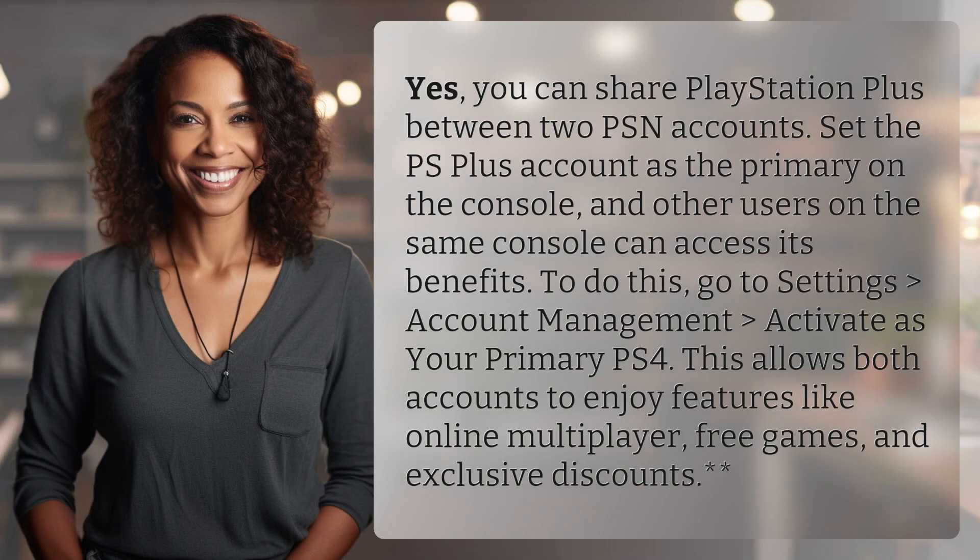Yes, you can share PlayStation Plus between two PSN accounts. Set the PS Plus account as the primary on the console, and other users on the same console can access its benefits. To do this, go to Settings, Account Management, Activate as your primary PS4. This allows both accounts to enjoy features like online multiplayer, free games, and exclusive discounts.